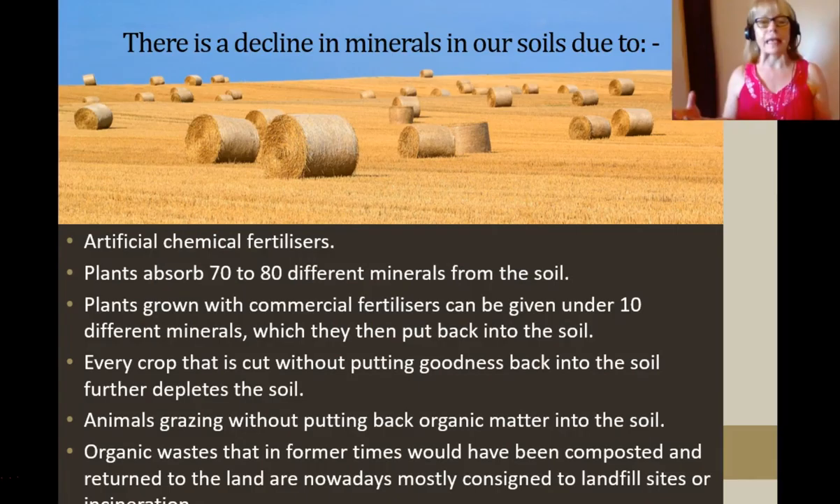Some countries like England and New Zealand are known for their lovely rich soils. Australia is not so much known for rich soils — it's generally a bit poor in minerals. But all around the world, even in countries where the soils are quite rich, there is a decline in minerals in the soils, due to things such as artificial chemical fertilizers.